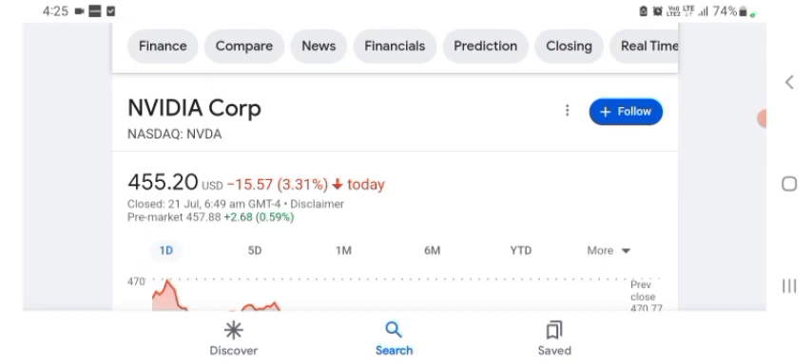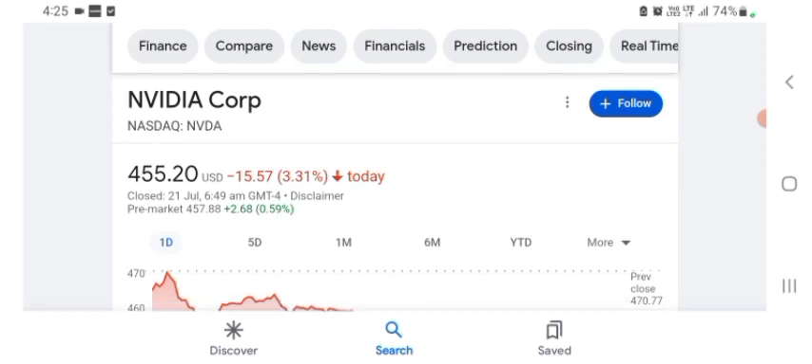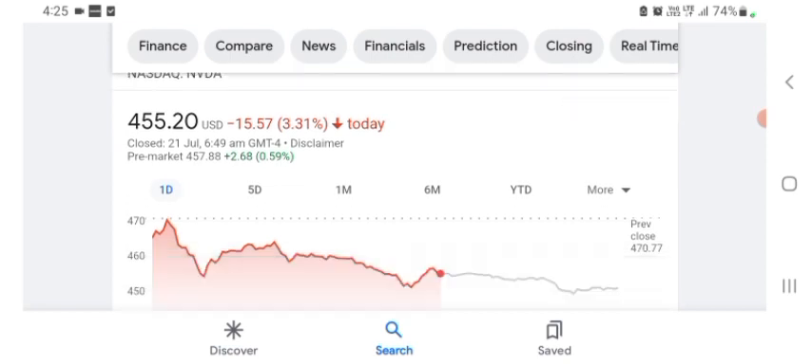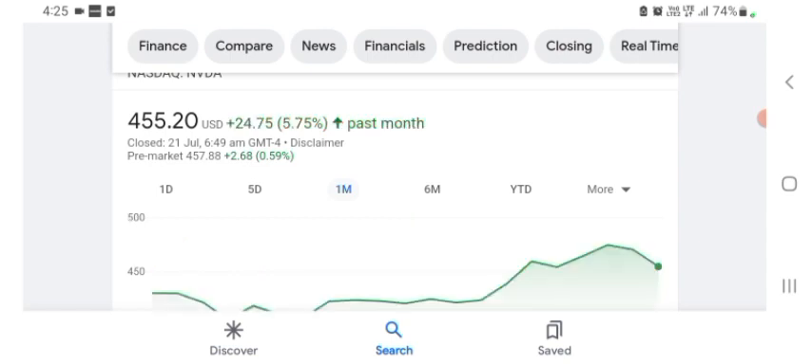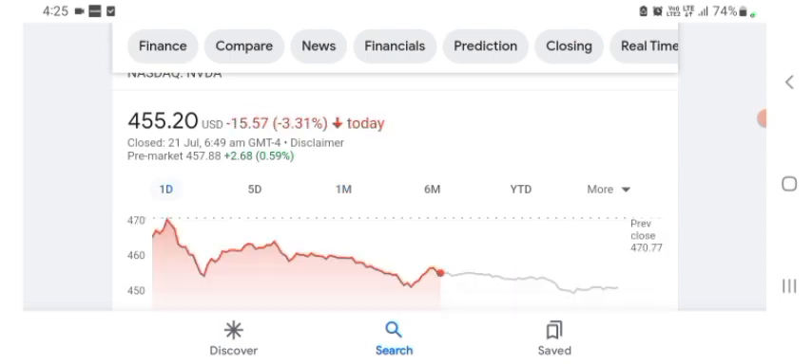It looks like they are doing things. The stock was trading at $455.20 US dollars with 3.31% negative in a day. In five days before, the stock was trading at 2.35% negative in a day. In one month before, the stock was trading at 5.75% positive in a day. The stock was volatile. The volume of stock was recently not at all-time high, so the fundamentals of the stock are not better for today.